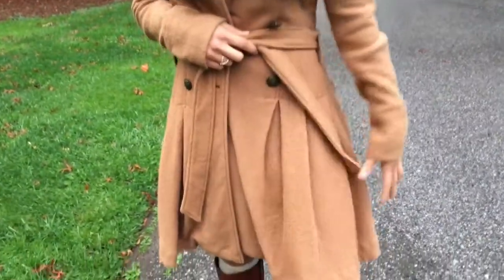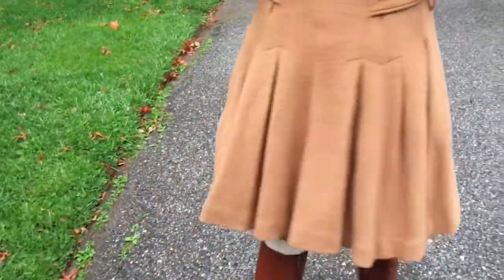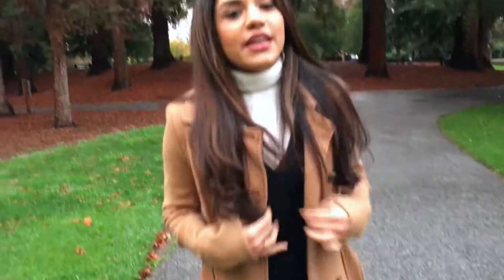And then, as you can see, it kind of has this pleated skirt, which is a really cool feature. Another thing that I loved about it — I always try and find pieces that are unique and a little bit different, and this is one of those coats.